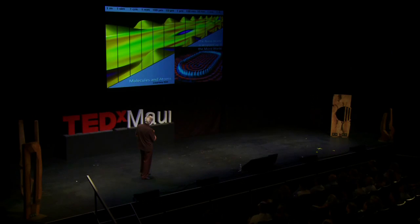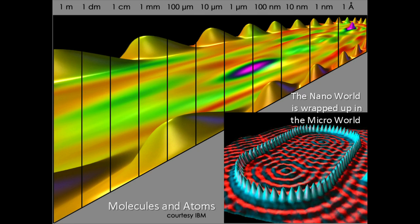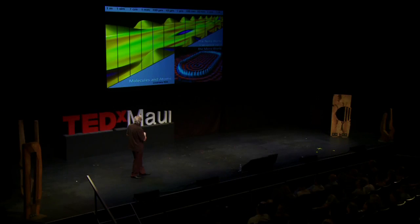As you go farther down this scale, that's a micron or a micrometer. We go all the way down to a nanometer and an angstrom. An angstrom is the size of the diameter of a hydrogen atom — that's how small that is. Microscopes we have today can actually see individual atoms. These are some pictures of individual atoms; each bump here is an individual atom. This is a ring of cobalt atoms. This area is called the nanoworld — the world of molecules and atoms, wrapped up within the microworld.